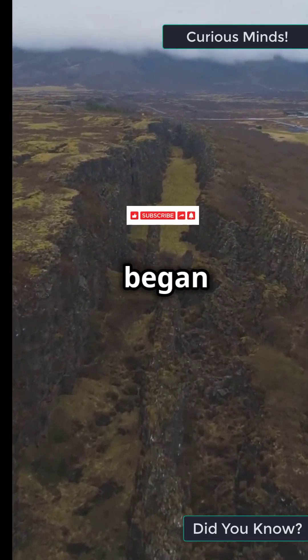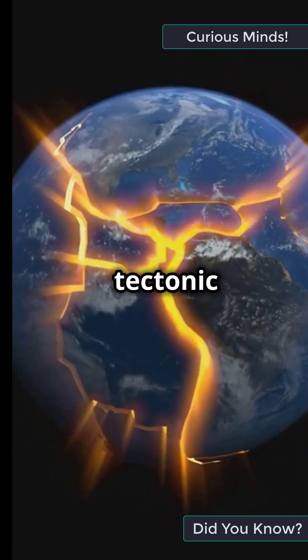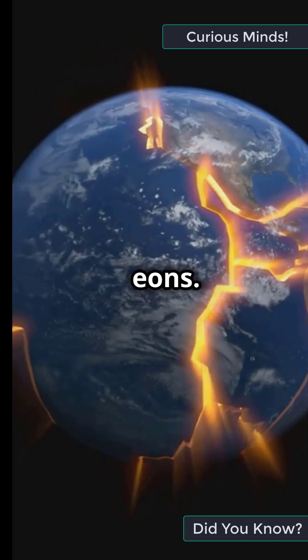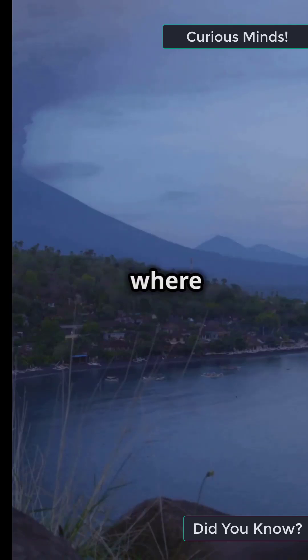Millions of years ago, Pangaea began to split apart, forming the continents we know today. This wasn't just a simple shuffle — it was tectonic plates performing a slow dance over eons. These shifts led to earthquakes, volcanic eruptions, and even changed where animals lived.